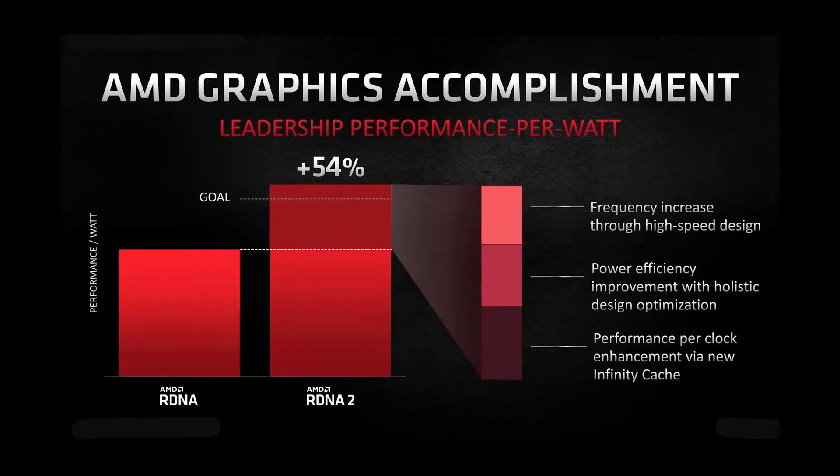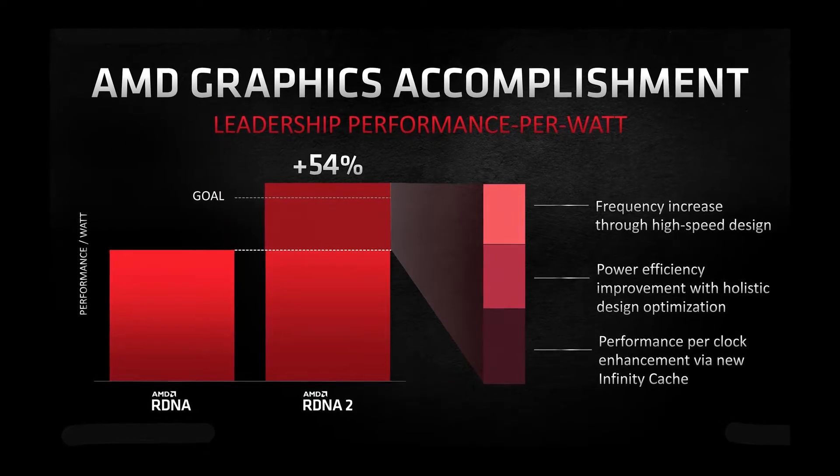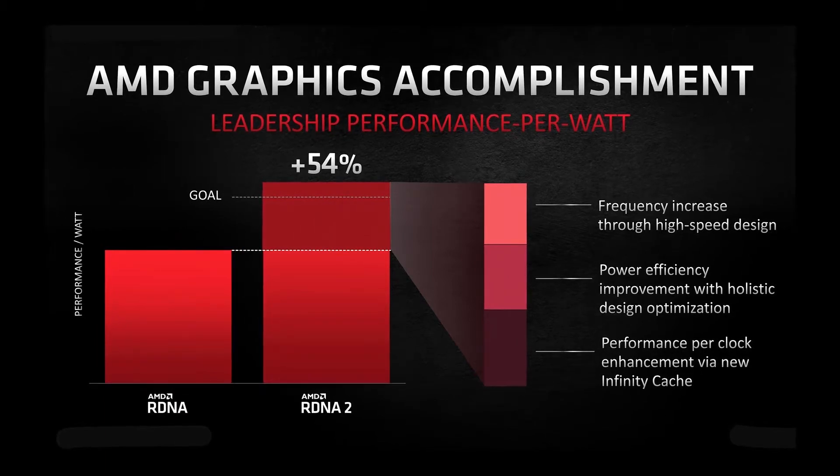The interesting thing is that the Infinity Cache alone is responsible for a 40% performance increment in RDNA 2, which is a really big thing. And talking about performance per watt, the new RDNA 2 is going to be 54% better as compared to the previous generation RDNA.